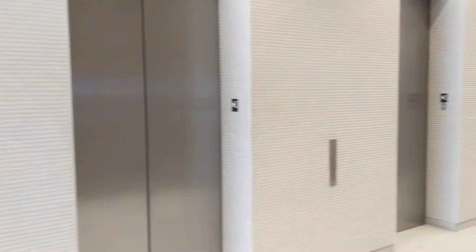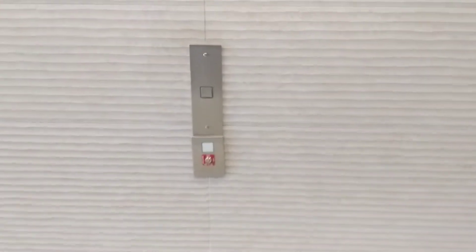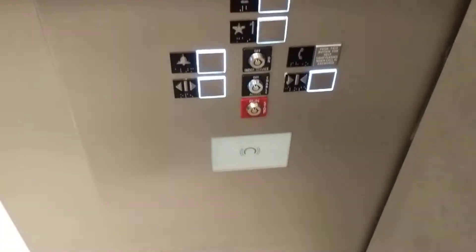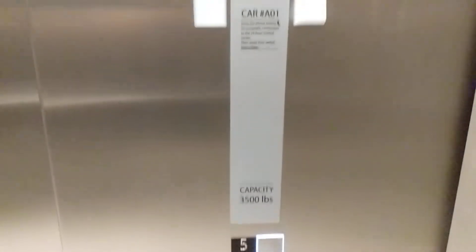Here we come to some Schindler elevators at 1 Bethany East. Wow, they really like these fancy systems here. Here's your cab view. These are brand new. Keep card if it's required. Fixtures, 3,500 pound capacity, and your main plate.